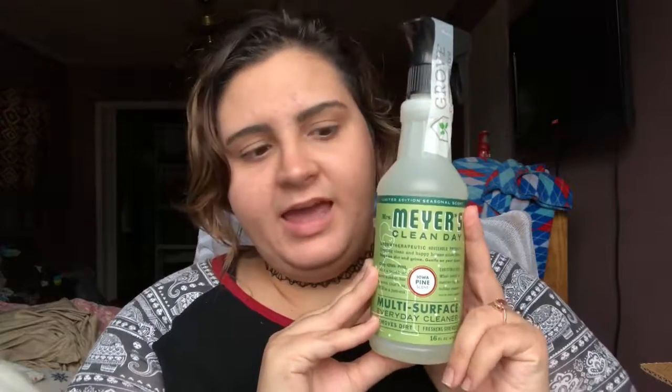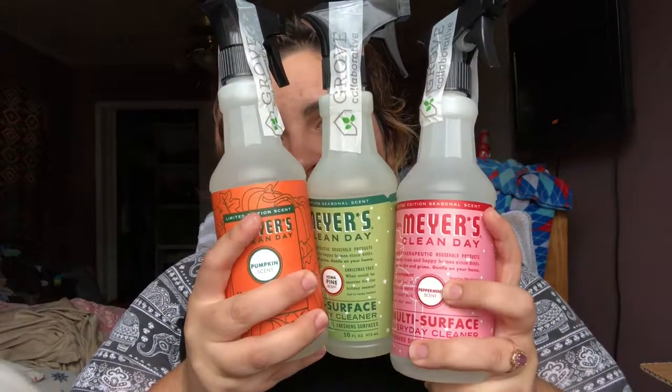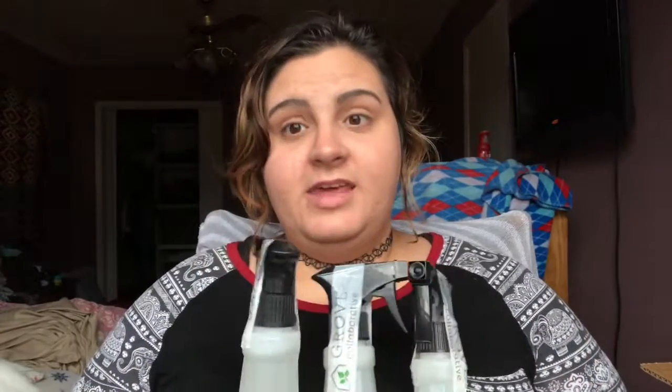The next thing is this Iowa Pine multi-surface cleaner. I actually got three of these Mrs. Meyer's cleaners — Iowa Pine, Pumpkin, and Peppermint. These are all limited edition scents, so if you are interested in any of the three, you need to get on Grove right now. This is actually from the fall collection.